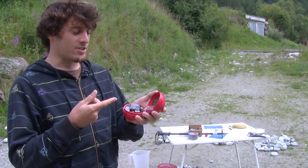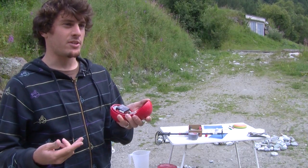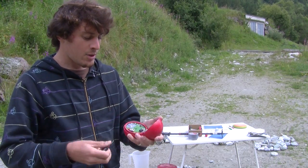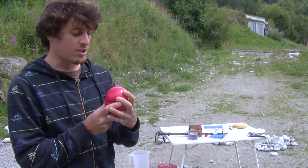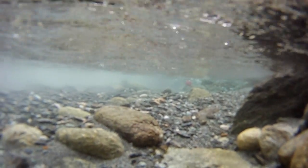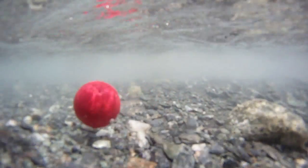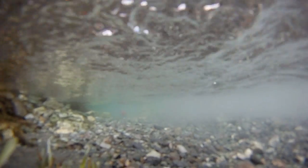We are also working with this device called a sensor ball. It was developed at EPFL in collaboration with another group. Inside this device, you can find an inertial unit below a plate and several pressure sensors. This sensor is designed to measure the displacement of an ideal stone in the river.